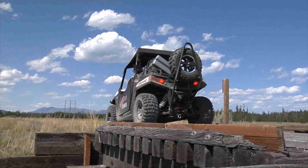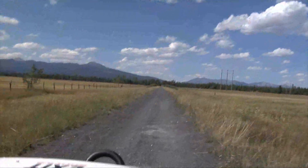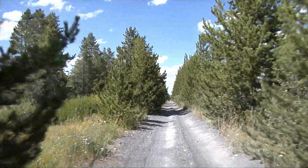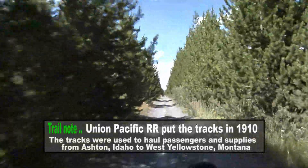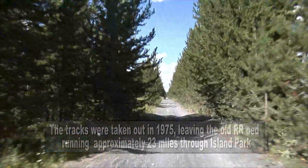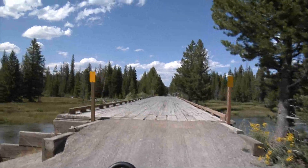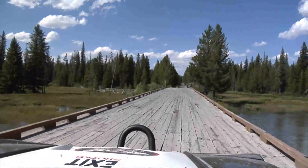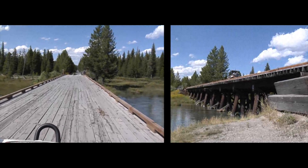How motorsports geocaching works is you find these boxes using your GPS. Inside each of these boxes are vouchers that you trade in back at the registration booth at Rally Park for prize drawing tickets. Those prize drawing tickets are the way you can win thousands of dollars of prizes at Rally in the Pines — in fact, over $4,000 worth of prizes available to win at each rally. Motorsports geocaching is just one way to get prize tickets. We also have a photo scavenger hunt, and everyone gets tickets for going on the different group rides.